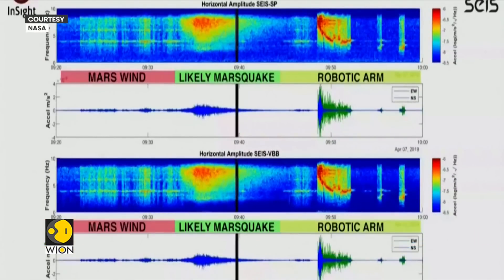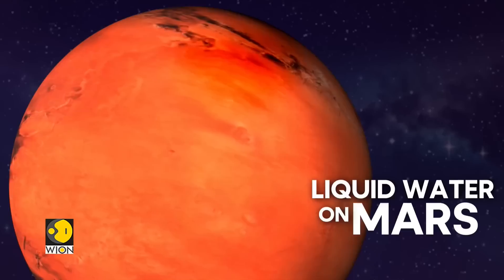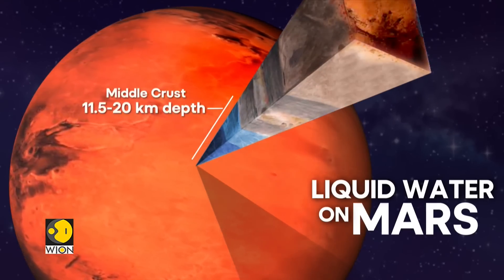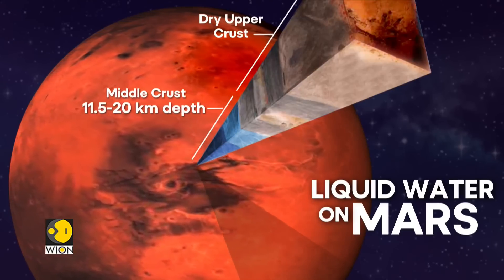InSight's sensitive instruments picked up the whispers of Mars quakes — seismic waves that traveled through the planet's interior. This water is believed to be stored in the tiny cracks and pores of rocks buried between 11.5 and 20 kilometers below the planet's arid surface.